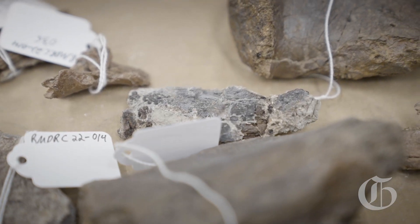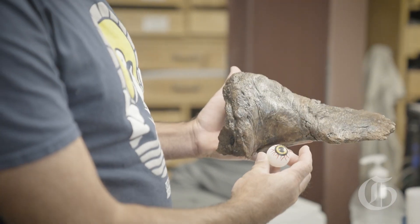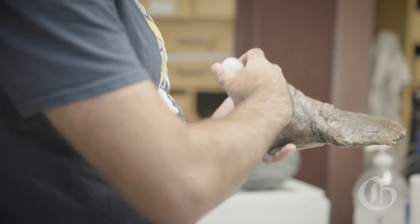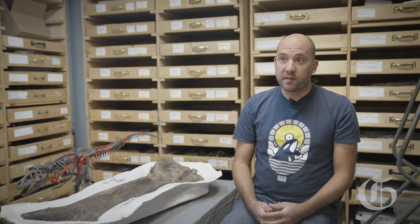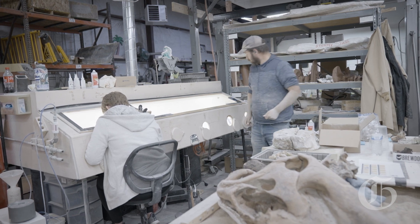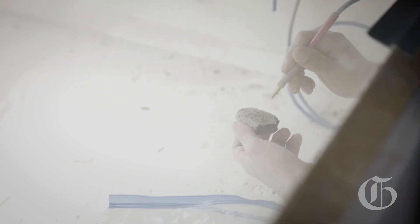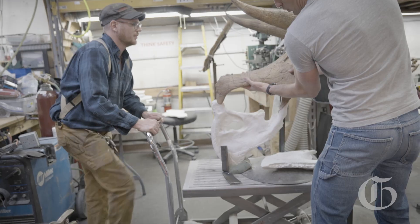We work on private property all across the western US, and when we go out there a lot of these properties are places that we've been before. I was checking an area where I had vague recollections that I had seen some bone chunks coming out before. I came up on this little rise that's maybe about two feet off of the valley floor, and I walked by and I saw two tyrannosaurus vertebrae sticking out of the ground.